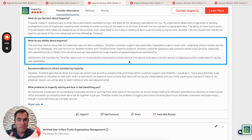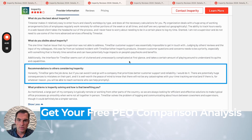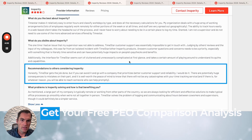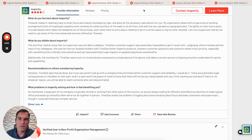They do go on to say that TimeStar gets the job done, but if you can avoid it and go with a company that prioritizes better customer service and reliability, they would recommend that. They're saying there are potentially huge consequences for mistakes, and it's worth peace of mind to know there won't be catastrophes with their time-tracking service if you went with another company.